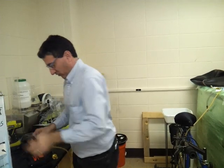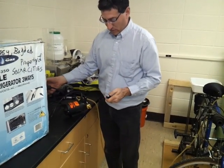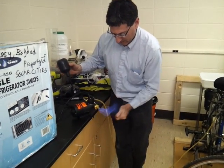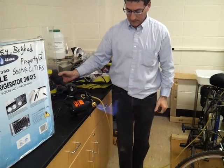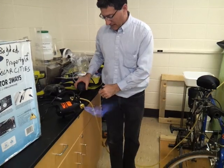Instead, we'll use this pump — this regular water pump with a float switch — and so I'm going to light here. There's our flame, and this works a lot faster, as you can see.